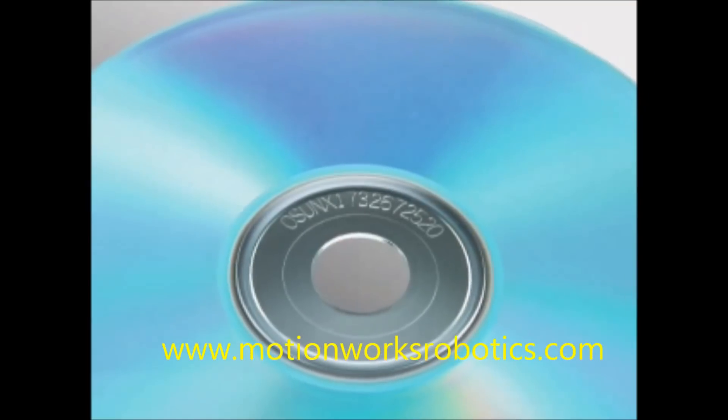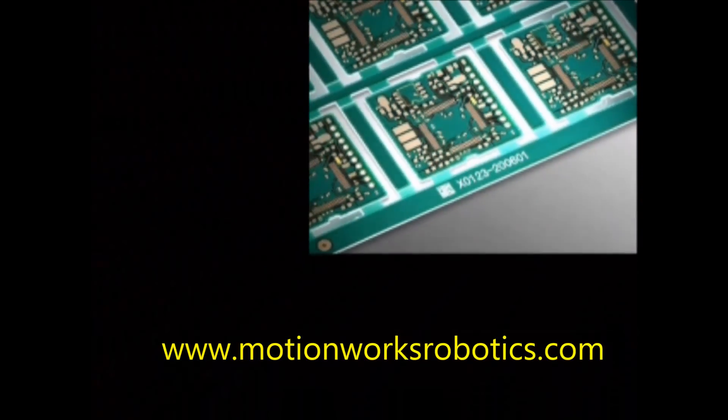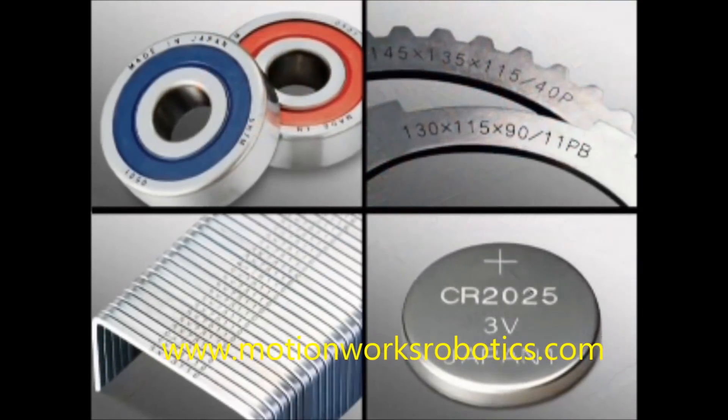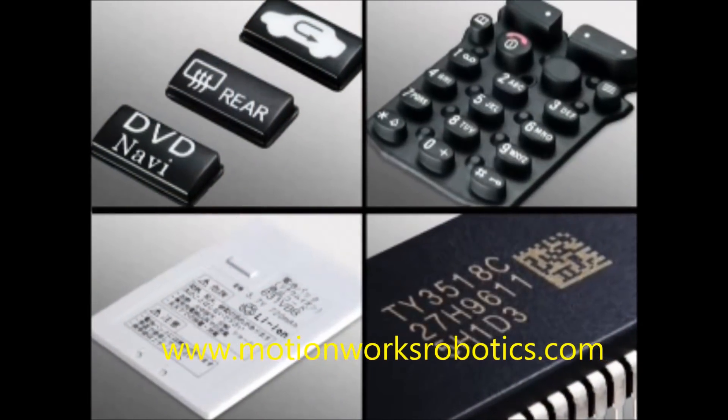Laser markers can be used for all types of marking, from industrial products such as electronics and automotive components, to food processing, pharmaceuticals, and household products.